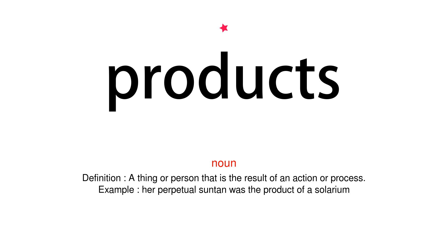Noun. Definition: A thing or person that is the result of an action or process. Example: Her perpetual suntan was the product of a solarium.